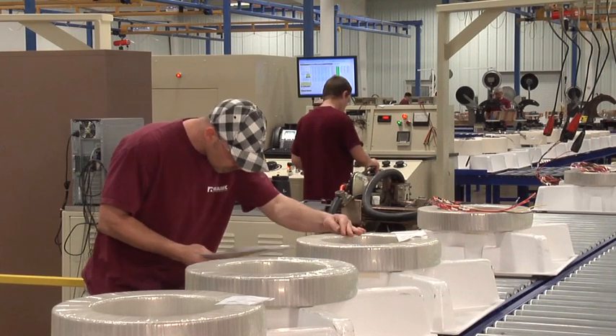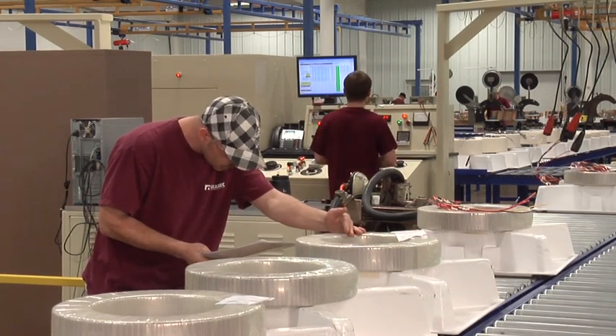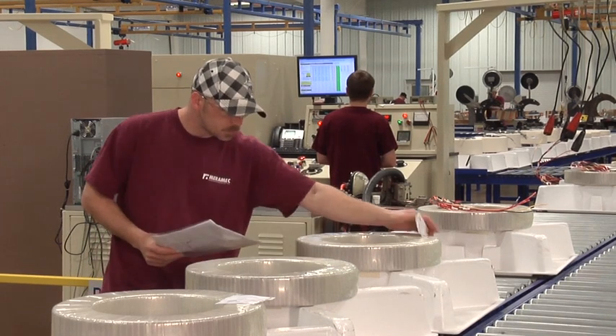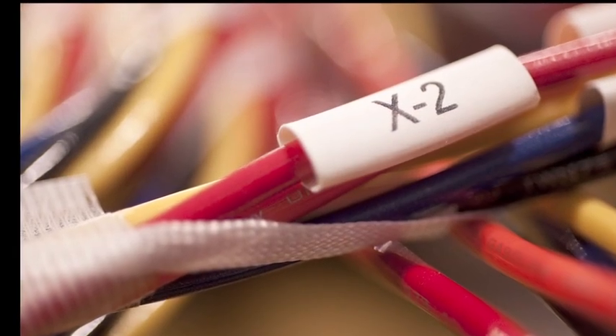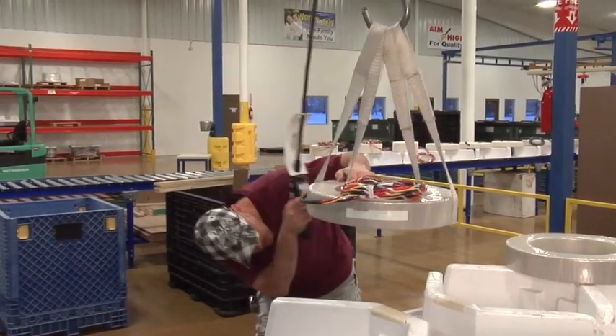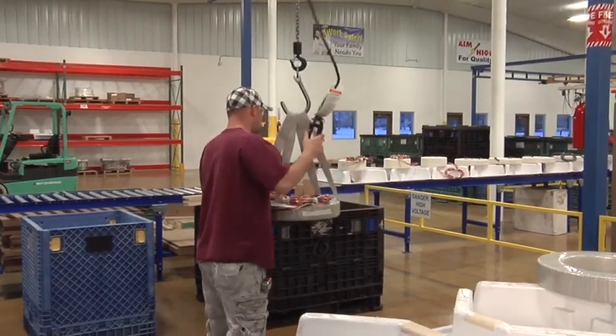Just before packaging, a final visual and dimensional check is performed. Nameplate data is checked and verified. Lead wire exits are examined and aligned for easy accessibility. It's our final inspection procedure to ensure that all is as it should be when our customer receives delivery.